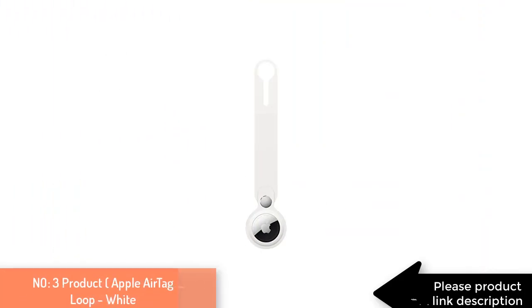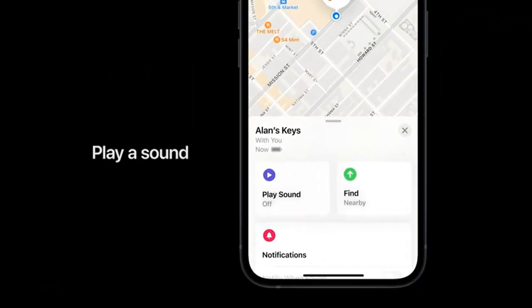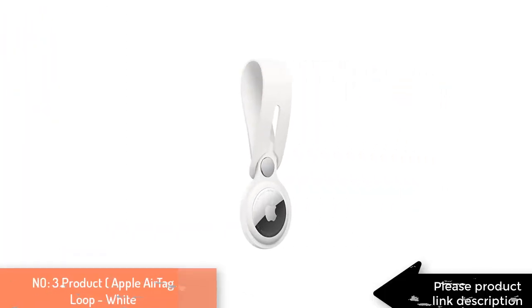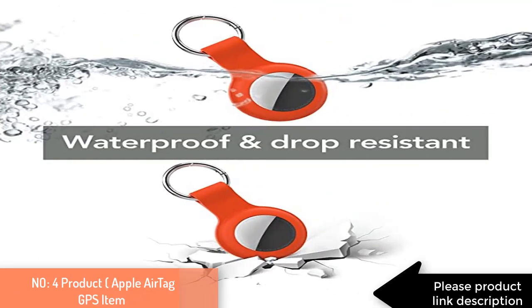Number three product: Apple AirTag Loop. Lightweight and durable, the loop is made from polyurethane and securely fastens your AirTag to your bag. The enclosure fits tightly around your AirTag to ensure it stays put, so you can keep track of whatever it's attached to. Make AirTag yours with a range of colorful accessories. AirTag sold separately.